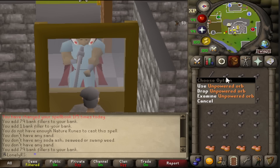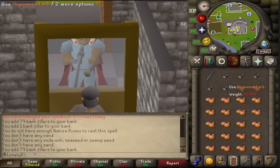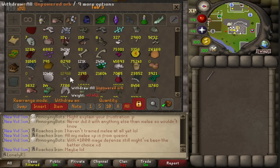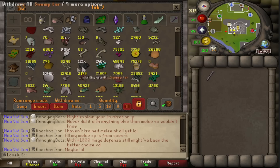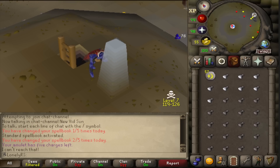I don't remember the last time I charged orbs, so I don't know how long it'll take, but I'm going to guess it's going to be a while. I just finished blowing a bunch of glass, and I have about 13,000 unpowered orbs to go with my roughly 13,000 battle staves. Now comes the hard part — charging all of these. It's probably less than 1,000 per hour. Welcome to my home for the foreseeable future: the air obelisk in level 7 Wilderness, banking at Edgeville, then running back. It's looking like this will take about 25 hours.